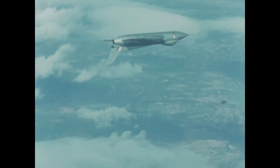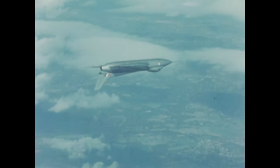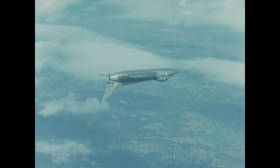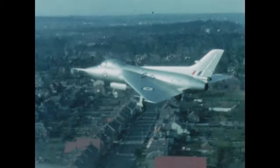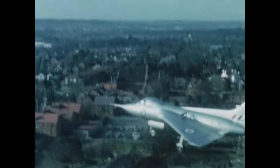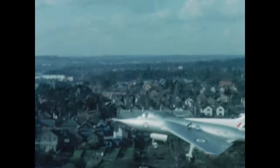The manoeuvre demand control system also counteracts the effects of gusts at all times, even during manoeuvres, because the system has full authority over the control surfaces. Near the ground, on this approach over buildings, there is a moderate amount of turbulence, and the manoeuvre demand system applies the necessary control actions. The aerodynamic effects of the ground, causing pitching of the aircraft, are also overcome.